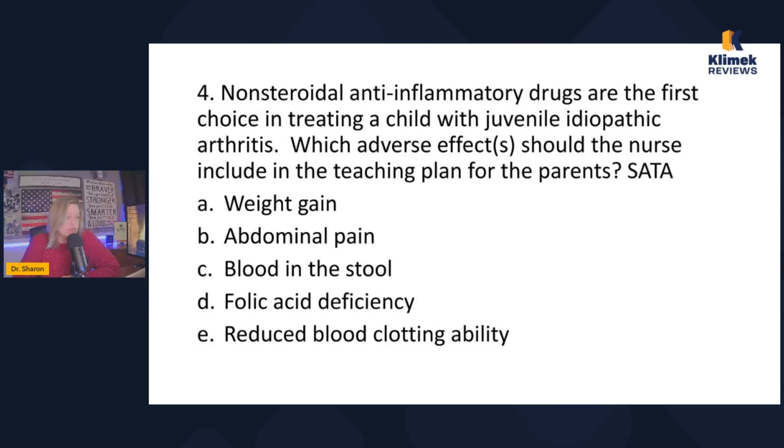Question four: non-steroidal anti-inflammatory drugs are the first choice in treating a child with juvenile idiopathic arthritis. Which adverse effects should the nurse include in the teaching plan? Select all that apply. This is really an NSAID question — don't worry about the diagnosis. Options: weight gain, abdominal pain, blood in the stool, folic acid deficiency, or reduced blood clotting ability. Adverse effects are things we stop the medication for, as opposed to side effects which we just manage. We don't stop meds because they cause weight gain, so cross off A right away.